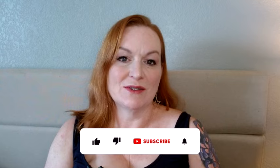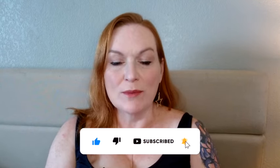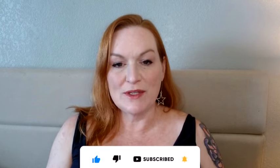Hey, welcome back to my channel, Texas Gal Treasures. My name is Margaret and I am a reselling homeschooling mom. I sell things I find from thrift stores, garage sales, and estate sales on eBay, Etsy, and other platforms. In today's video, we're going to be talking about things that are selling on eBay right now that are selling fast that you can find to flip.